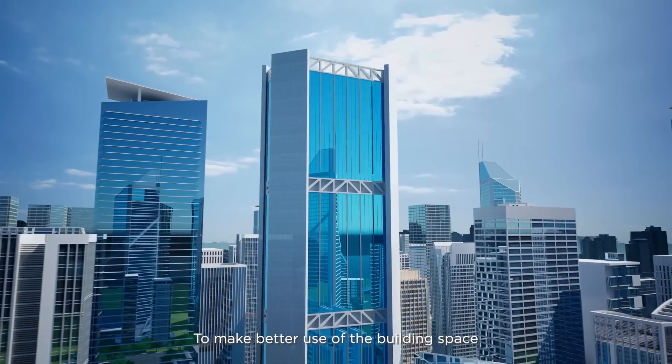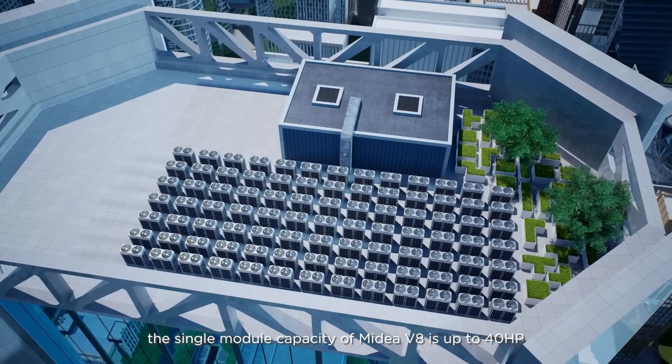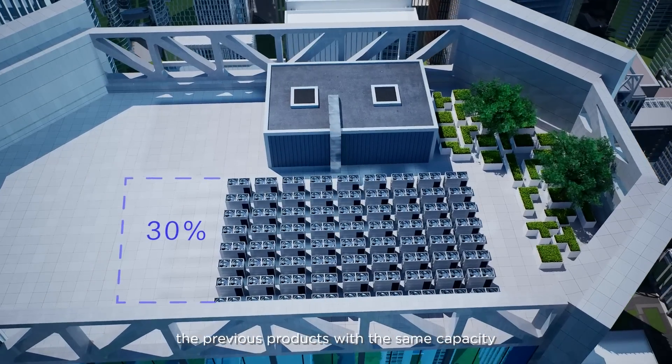To make better use of the building space, the single module capacity of Mydea V8 is up to 40 HP, which is 30% less than the volume of the previous products with the same capacity.